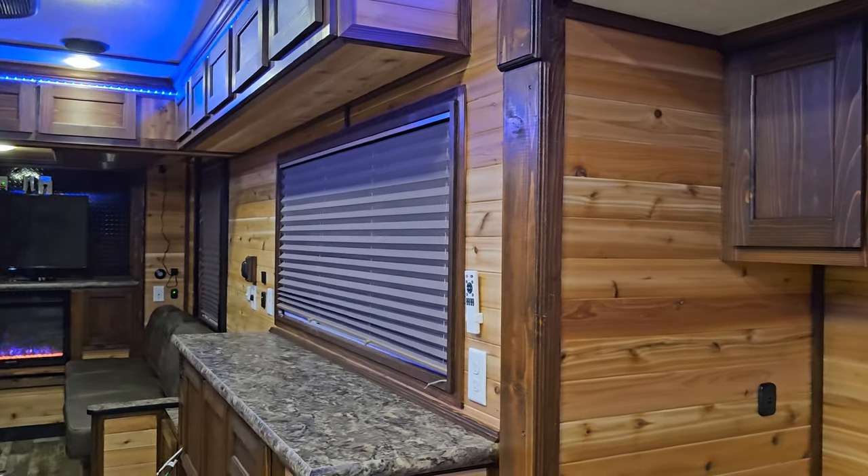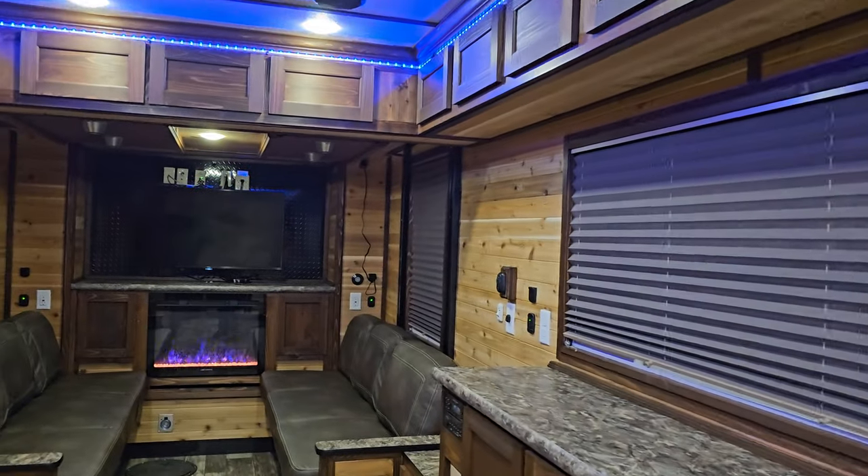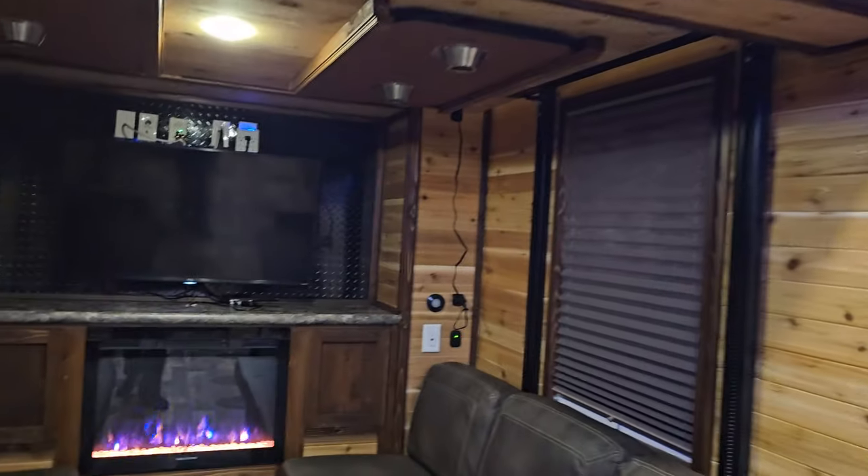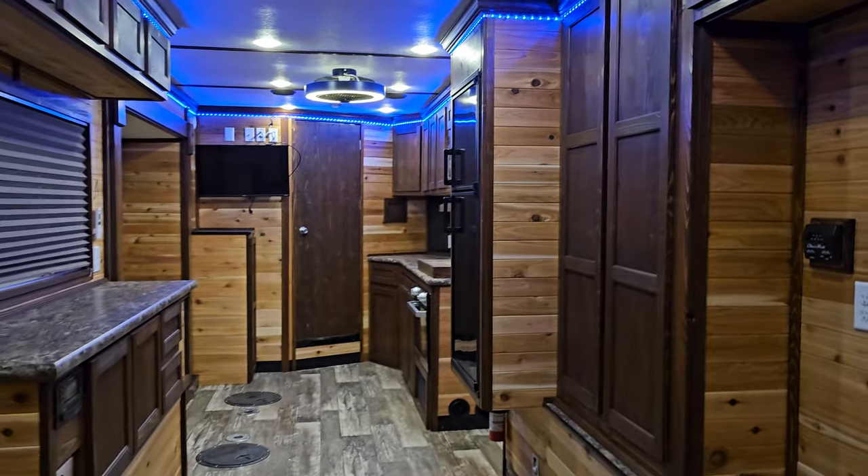The cedar tongue and groove got two coats of clear, sanded in between coats, and we cleaned up a few blemishes. Every house has them — that's okay — but look how awesome this house looks.